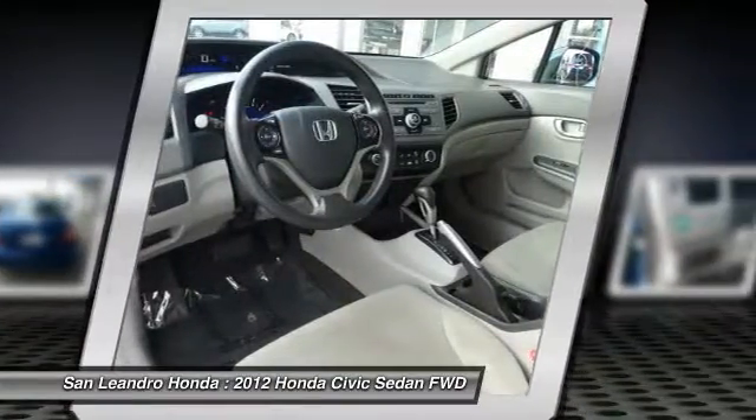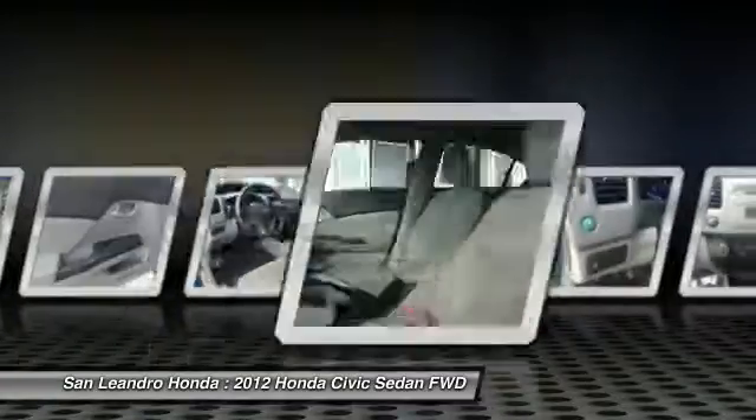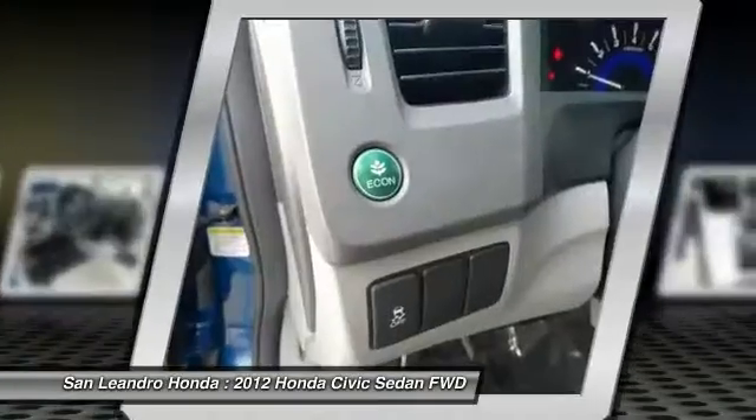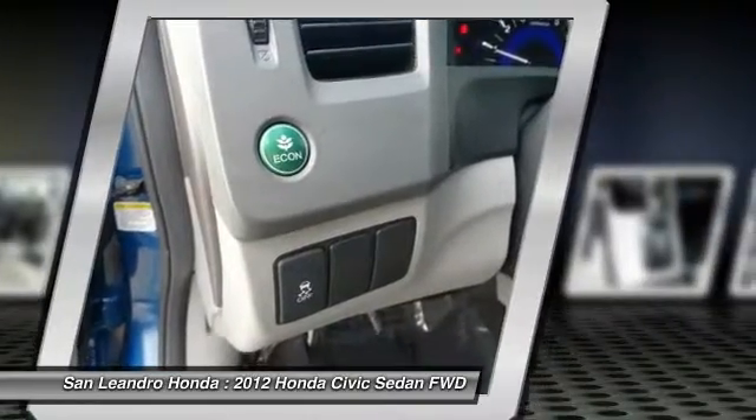San Leandro Honda's used car website offers a large inventory of used Honda Civic LX to shop from and research local used car products before coming in for a test drive.